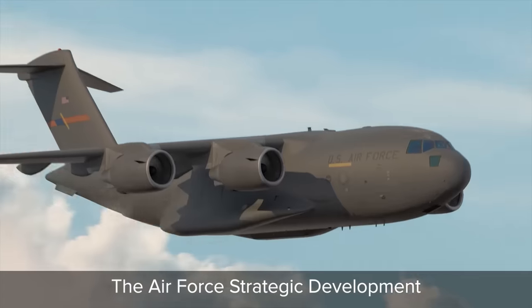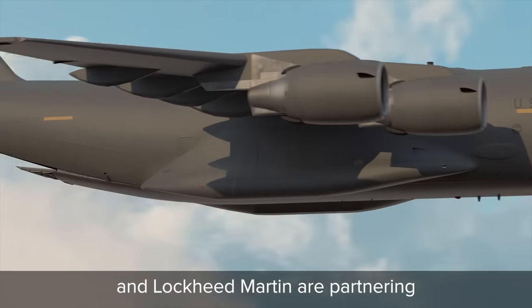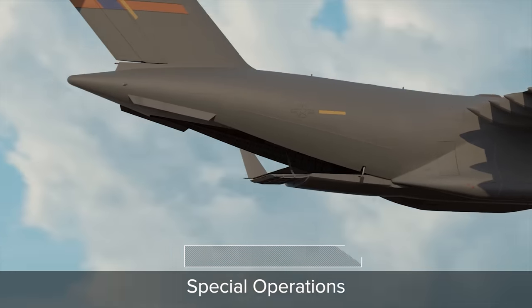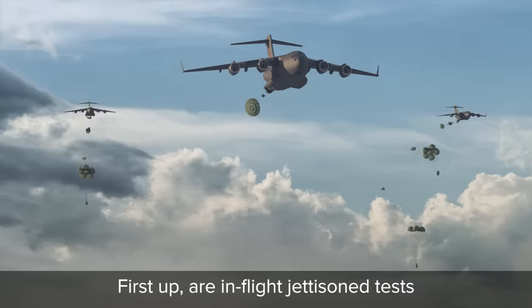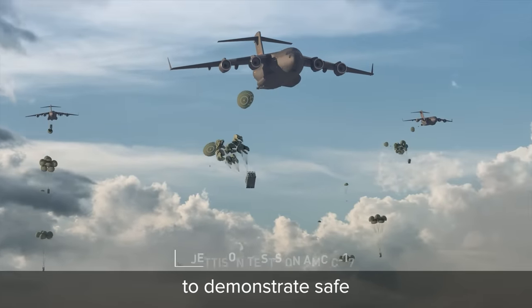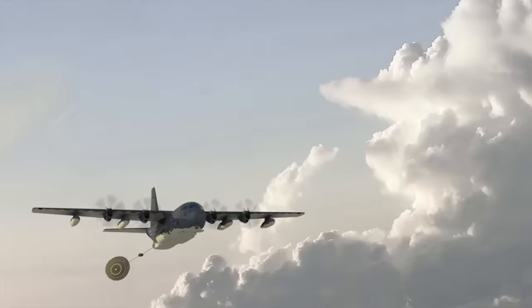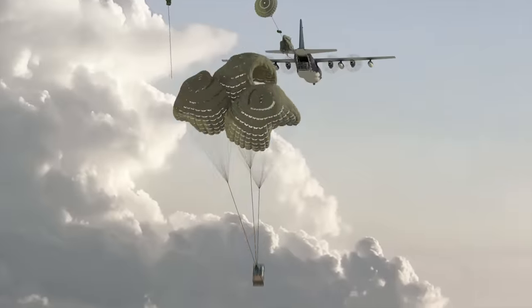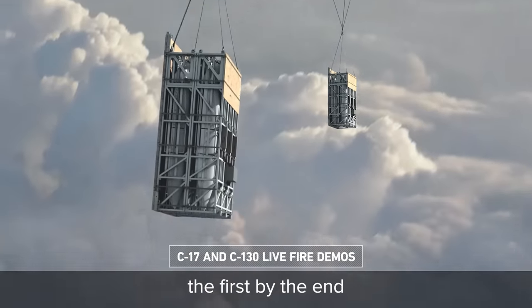The Air Force Strategic Development Planning and Experimentation Office, Air Force Futures, and Lockheed Martin are partnering with Air Mobility Command and Air Force Special Operations Command to conduct flight tests. First up are in-flight jettison tests to demonstrate safe deployment from a C-17 and a C-130, followed by live-fire demonstrations for both aircraft, the first by the end of 2021.